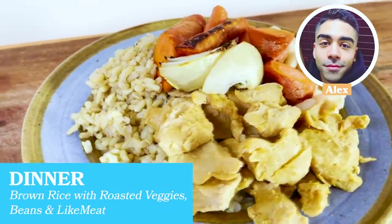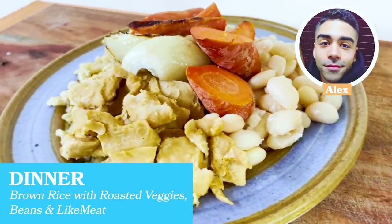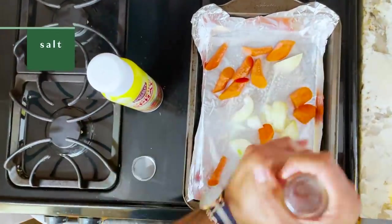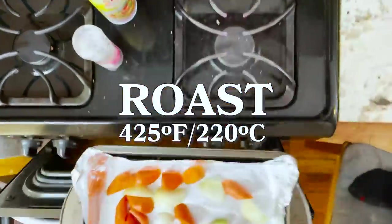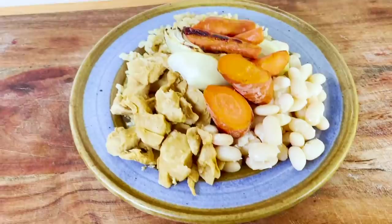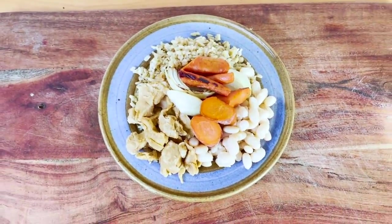For dinner I did some brown rice, some roasted veggies, some white beans, and some plant-based meat. I just roasted up the veggies, put a little salt, and threw them in the oven at 425. It's delicious — it never gets old. I have noticed a lot of differences since I've become fully plant-based. I definitely have a lot more energy, my skin has cleared up, I've built this muscular physique, and I've been able to maintain it for the last two years on a plant-based diet. So it's definitely doable, guys.